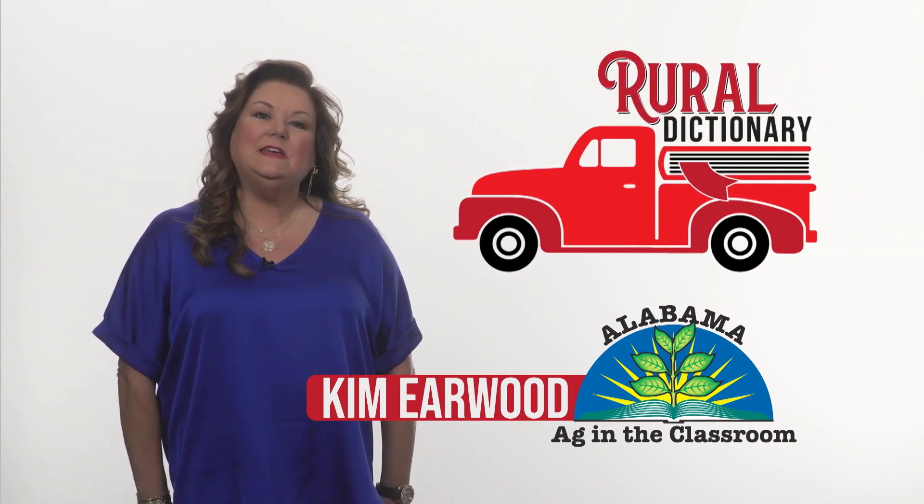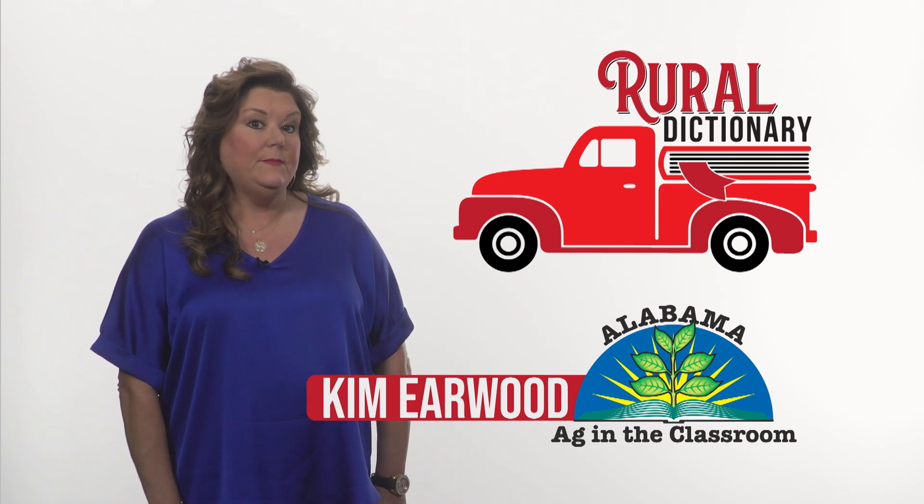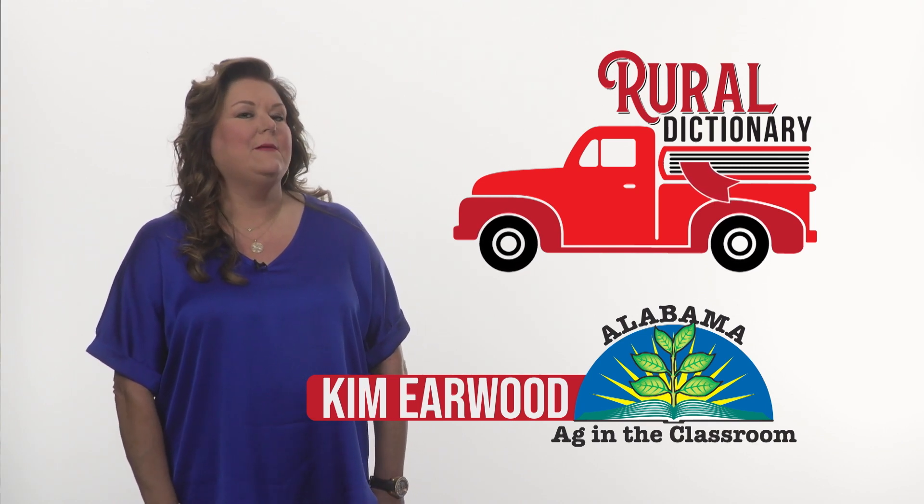Hey y'all! I'm Kim Earwood with Alabama Ag in the Classroom. We've rounded up a new set of terms for you today in this rural dictionary about fencing.